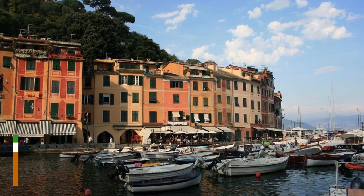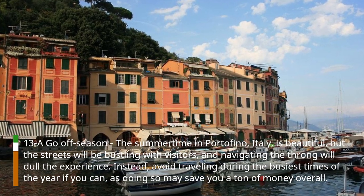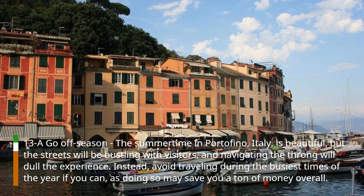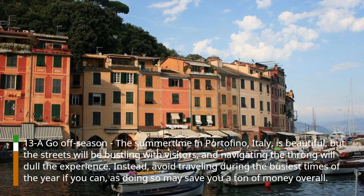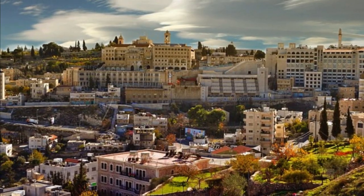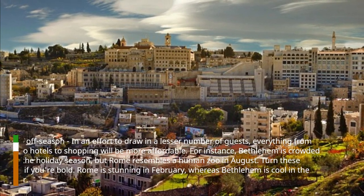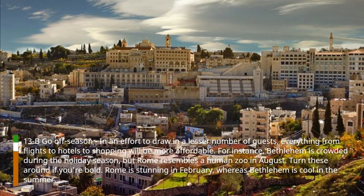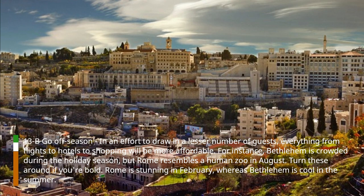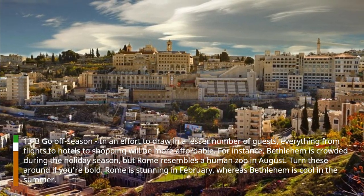Hack 13: Go off-season. The summertime in Portofino, Italy, is beautiful, but the streets will be bustling with visitors, and navigating the throng will dull the experience. Instead, avoid traveling during the busiest times of the year if you can, as doing so may save you a ton of money overall. Everything from flights to hotels to shopping will be more affordable. For instance, Bethlehem is crowded during the holiday season, but Rome resembles a human zoo in August. Rome is stunning in February, whereas Bethlehem is cool in the summer.